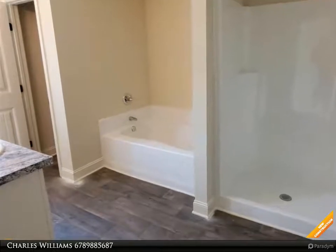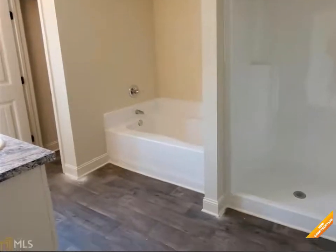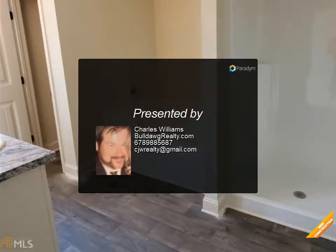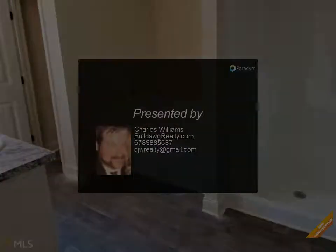Master bath has double vanity, garden tub, and separate shower, walk-in closets, two-car garage, warranty. Home qualifies for 100% USDA financing. Seller will contribute.